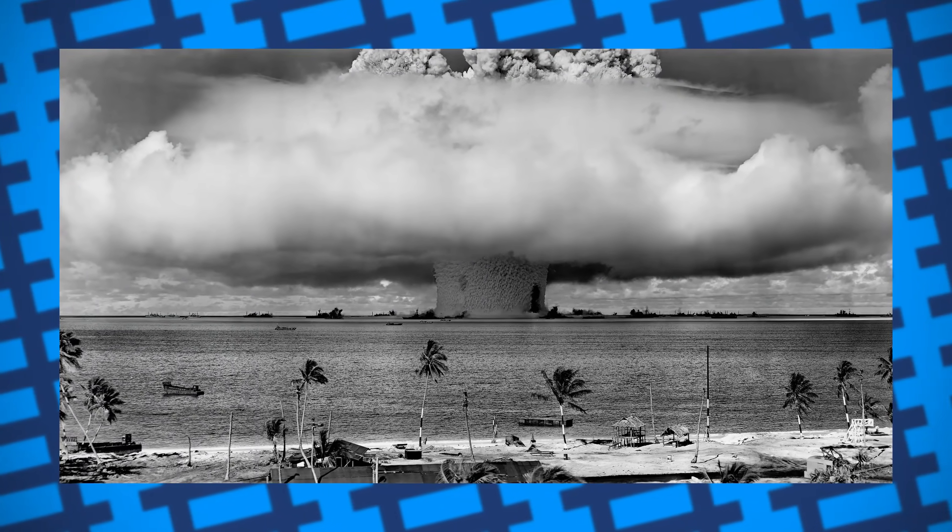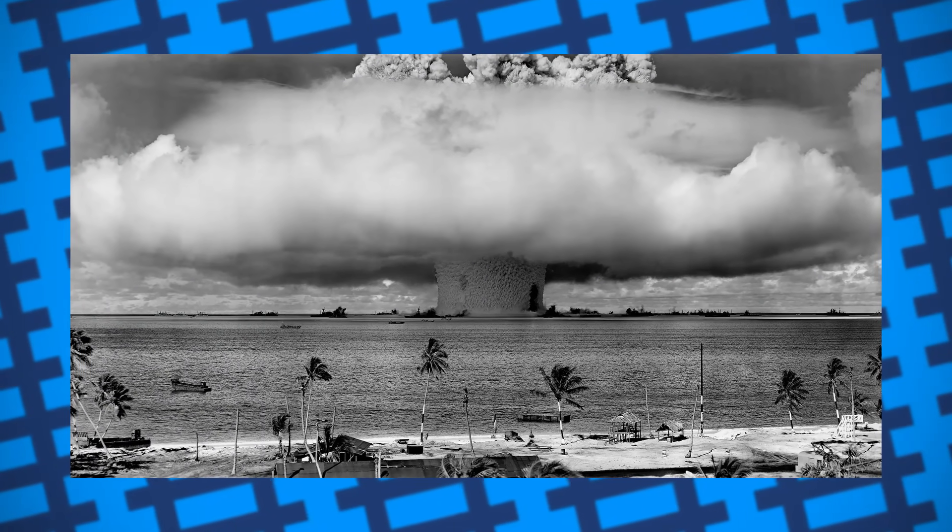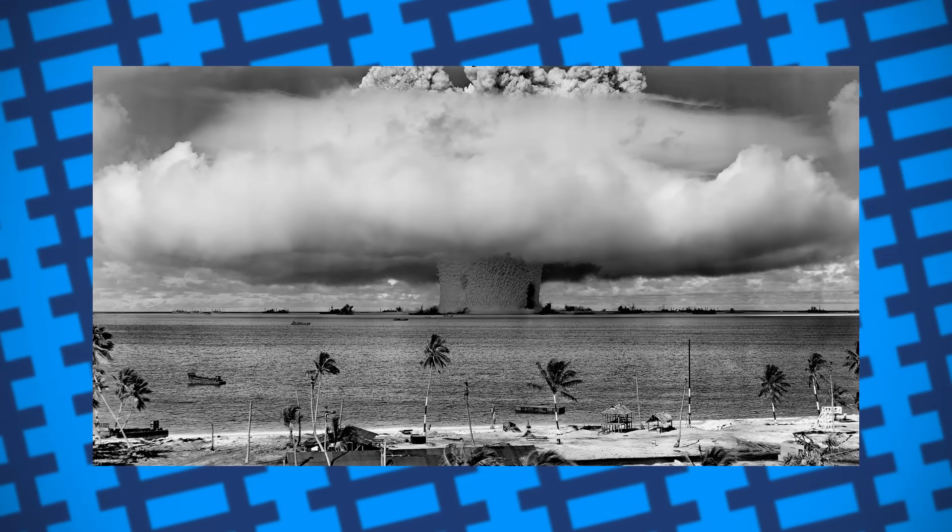Naturally, steam locomotives were more awkward to maintain and less efficient than diesel or electric engines, but in an all-out nuclear Armageddon scenario, that wouldn't really matter too much.